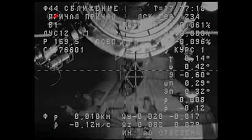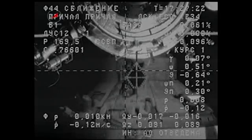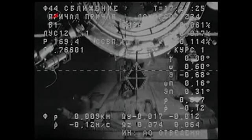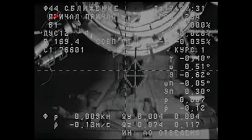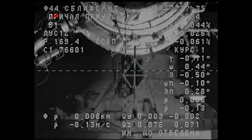10, range negative decimal 12, range rate — crosshairs in place. Progress now inside 10 meters. The Pirs docking compartment, all of its systems ready to accept the arrival of the new cargo ship.